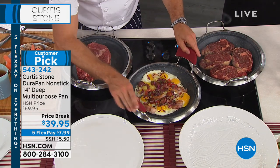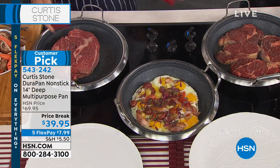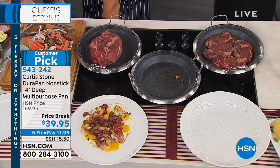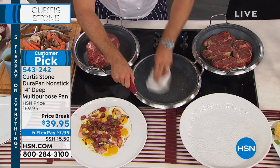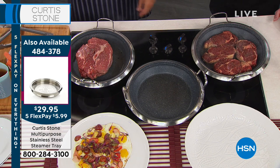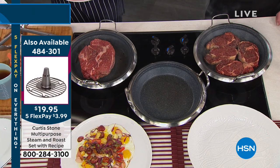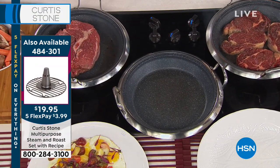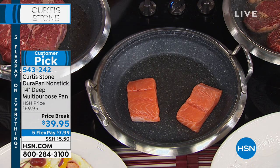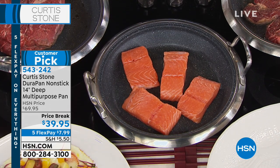Our last caller said her son loves the pan that looks like a spaceship — and I knew exactly the pan she was talking about because this is the pan that really started it all. In the original design, this was Curtis's first today's special. The genius behind this is the DuraPan coating — four times more durable than any other nonstick in the market. This has that nice deep lid. You took what viewers liked and made enhancements for people.